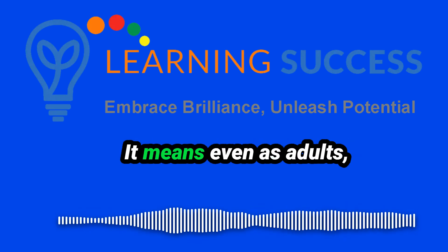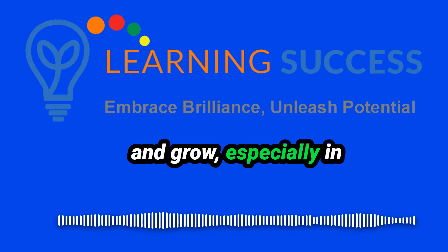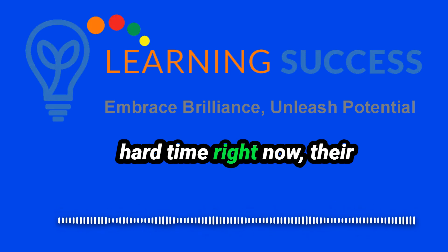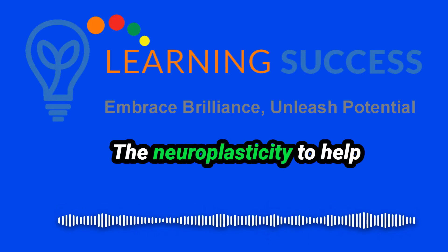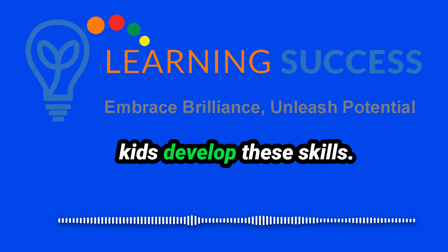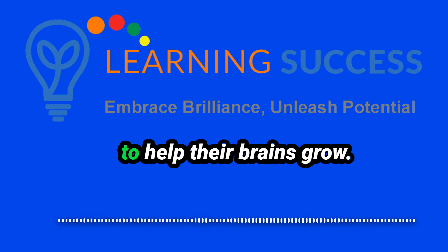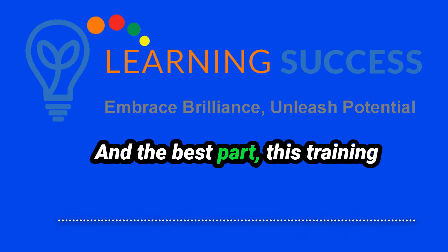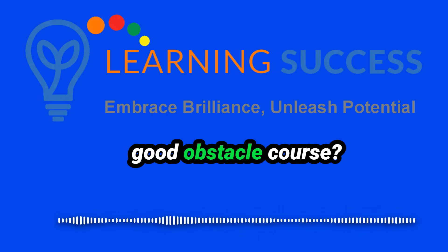That's a big deal — it means even as adults, our brains can still change and grow, especially in areas like spatial reasoning. So there's hope for our kids: even if they're having a hard time right now, their brains can still get better. The taxi driver study shows we can use neuroplasticity to help kids develop these skills. So parents can be like brain coaches, giving them the right things to help their brains grow. And the best part — this training doesn't have to be boring. It can be fun and engaging.